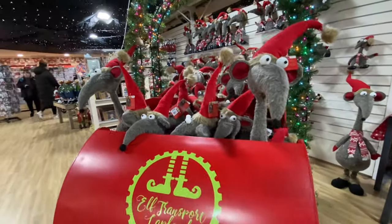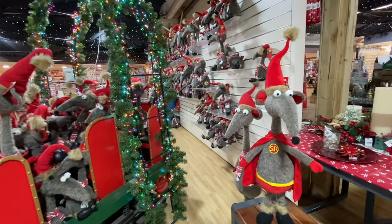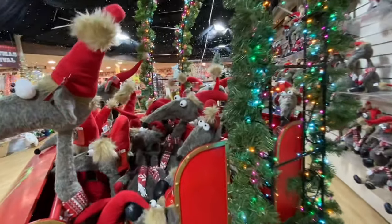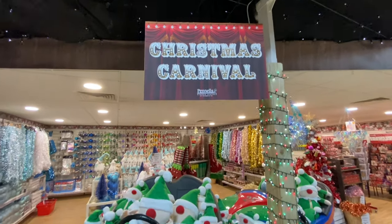Oh, it's Ratty! He's brought his whole family. Good old Ratty. And over this side is Christmas Carnival.